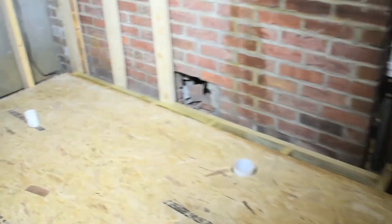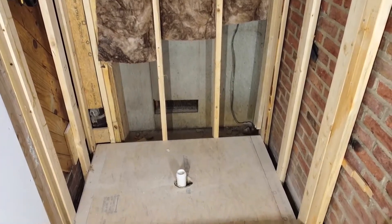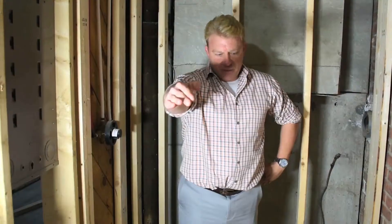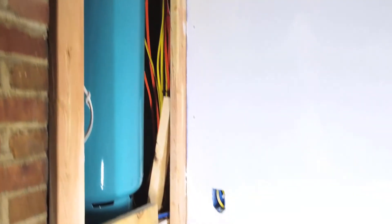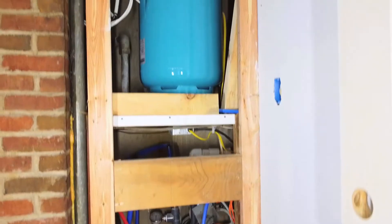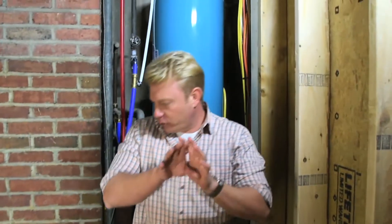We're now standing in what used to be their mechanical room, which we are converting into a bathroom. We've relocated their furnace, their water conditioning system, and their well pump, and we've opened up this space to allow for a full bathroom — shower area, toilet, sink area — which used to house all of these mechanicals, including the electrical panels on this wall, which have been relocated to the outside wall. So we've created this whole space into a nice bathroom where it used to only house mechanicals.